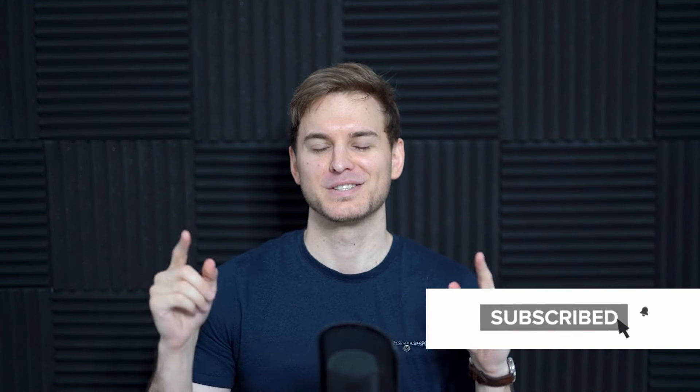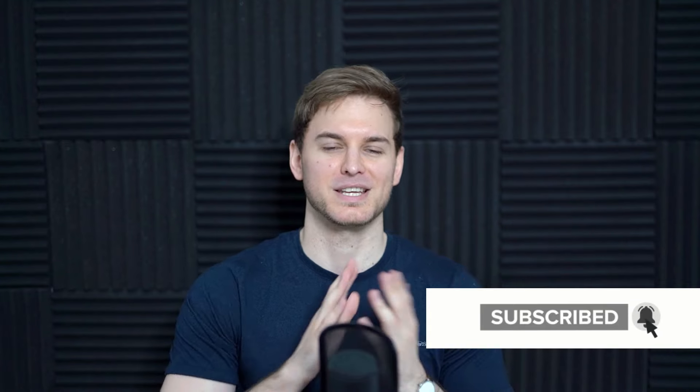Shoutout to Cynthia who sent all of the following demonstration footage from the comfort of her home — social distancing for the win. Honestly, hats off to you Cynthia, you absolutely killed it. So with that being said, let's dive into the video.